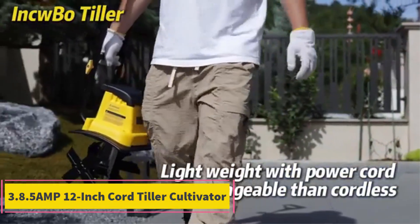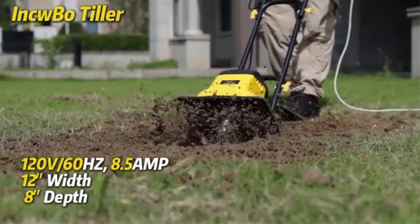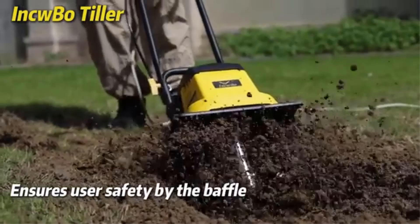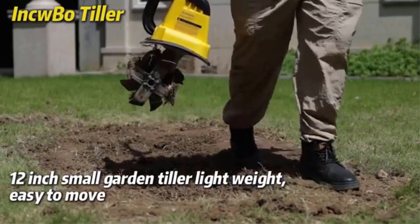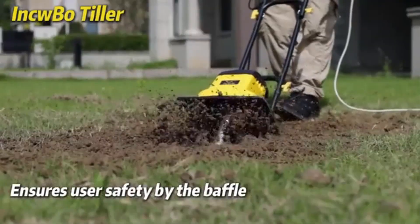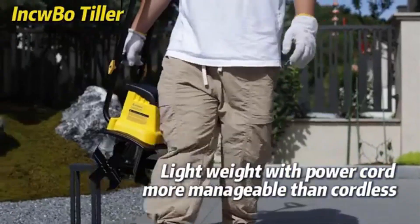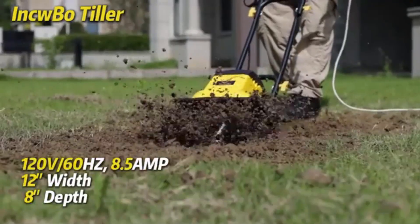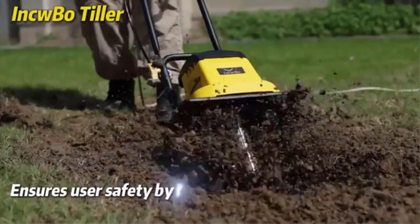Product 3: 8.5 AMP 12-inch Corded Tiller Cultivator. The 8.5 AMP 12-inch Corded Tiller Cultivator is a powerful garden tool designed to make soil cultivation and lawn maintenance easier and more efficient. With an 8.5 AMP motor, this electric tiller offers robust performance, suitable for small to medium-sized gardening tasks such as preparing soil for planting, aerating lawns, and mixing compost into the soil. The tiller features a 12-inch tilling width and can reach a depth of up to 8 inches, allowing for effective soil penetration. It operates at 360 RPM, ensuring efficient tilling and breaking up of compacted soil.